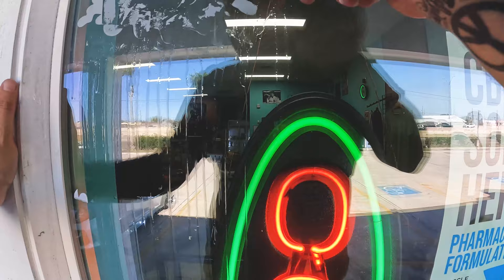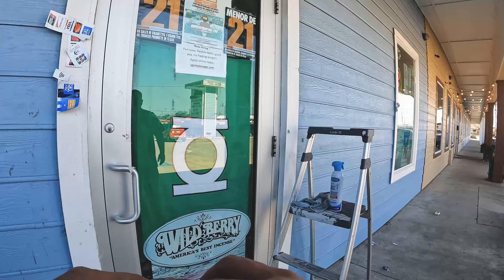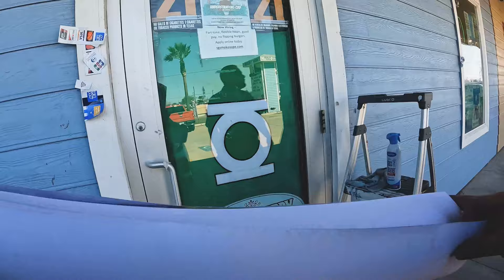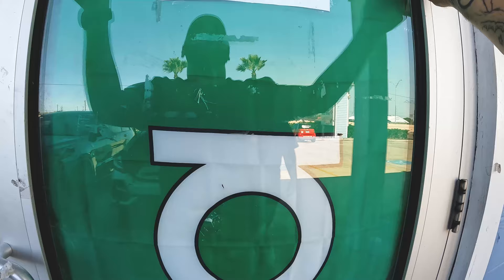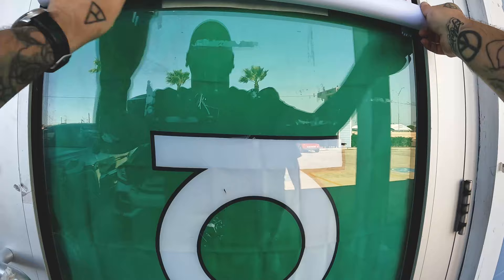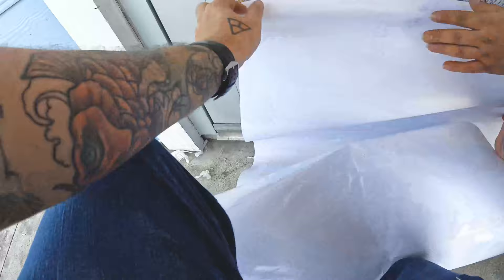One thing I hate about removing is this — it's not coming off. It's just not coming off.